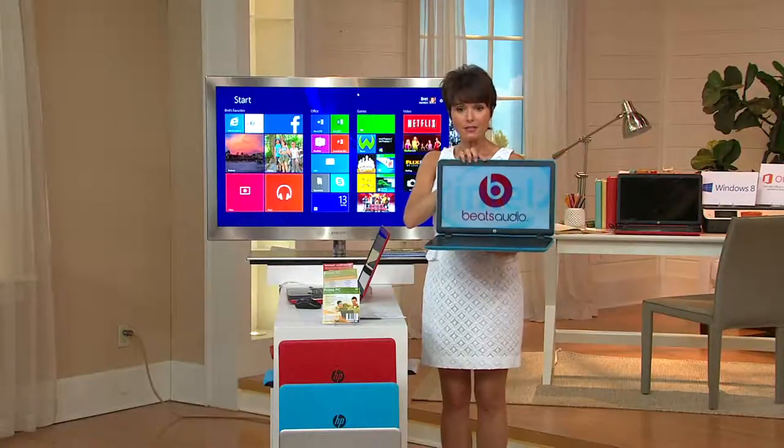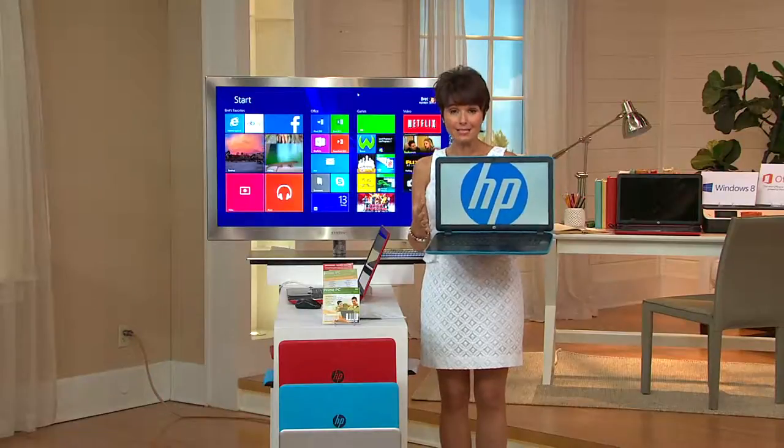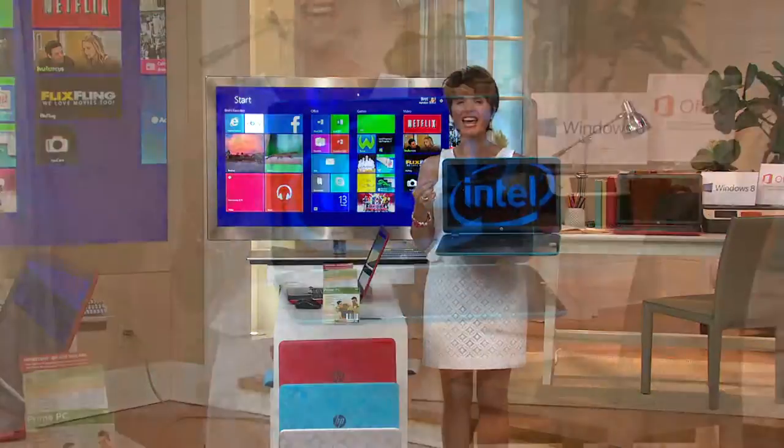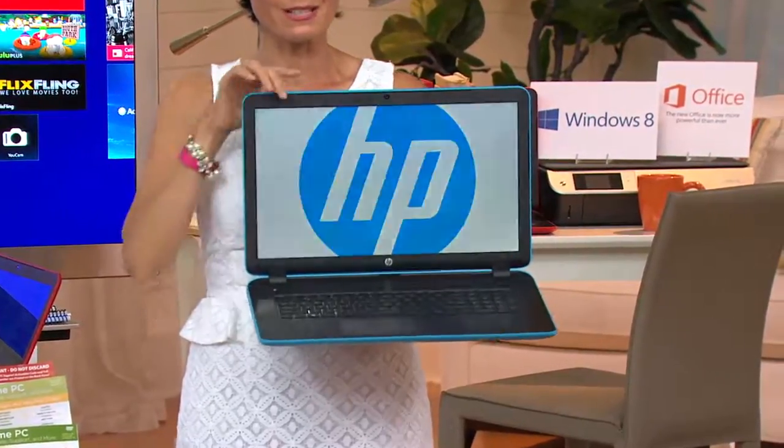Cool laptop. This is your notebook. This has got a full keyboard. It's available on a six easy payment plan for you. And guess what? It has the Beats Audio. Wait until you hear the Beats Audio, the sound that comes in this.